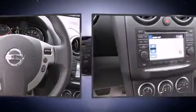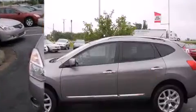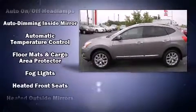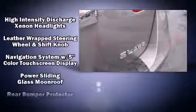Nissan ensures the safety and security of its passengers with equipment such as dual front impact airbags with occupant sensing airbag, front side impact airbags, traction control, brake assist, anti-whiplash front head restraint, ignition disabling, and four-wheel disc brakes with ABS.